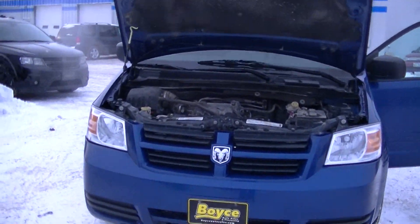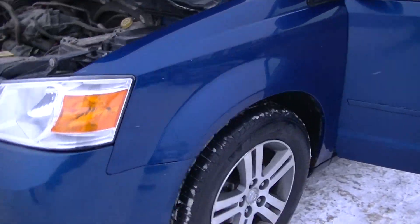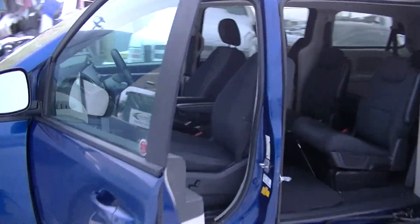Here we have a 2010 Dodge Caravan. It's a 3.3 litre engine with a V6. It has 17 inch rims and is a 7 passenger vehicle.